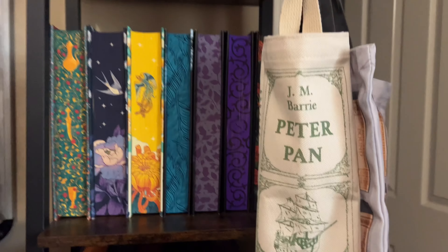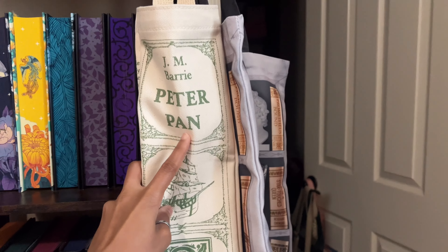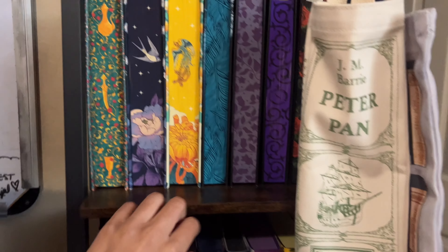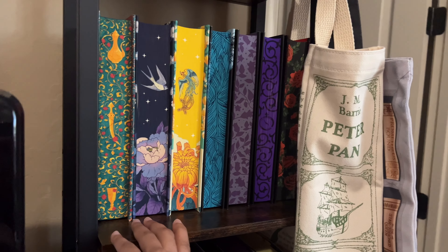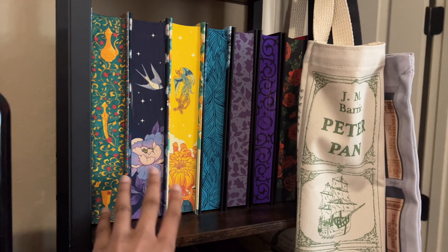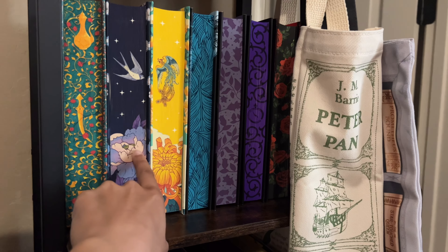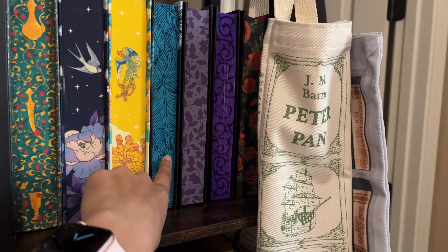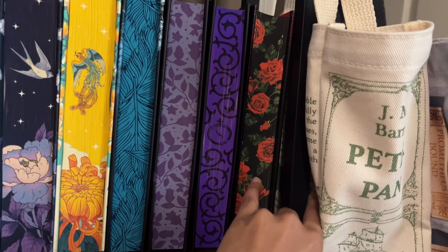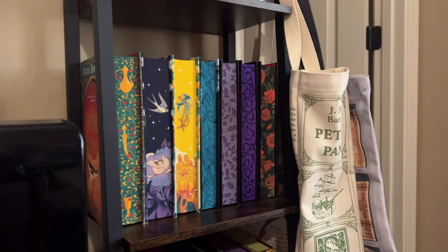Next, we have my Sprayed Edges shelf, as well as a Tilt Bag from Story Arts and another from Fairyloot. This is another one of my favorite shelves because it shows some of my most beautiful stencil edges. All of these are from Fairyloot. This is Spice Road, the Daughter of the Moon Goddess duology, The Darkening — and I don't remember these others, but they're stunning and beautiful.